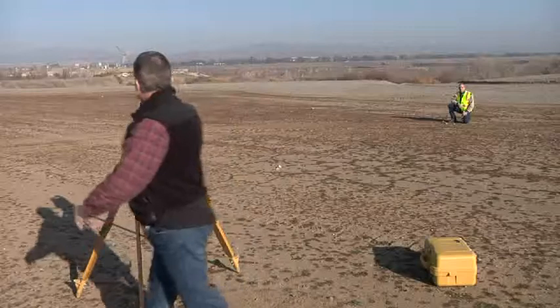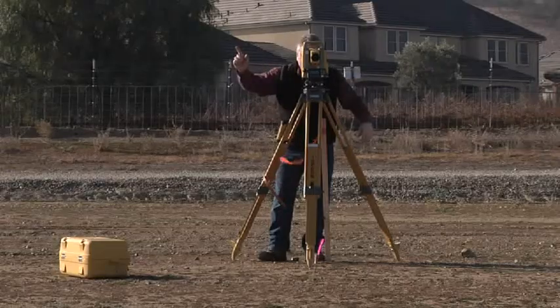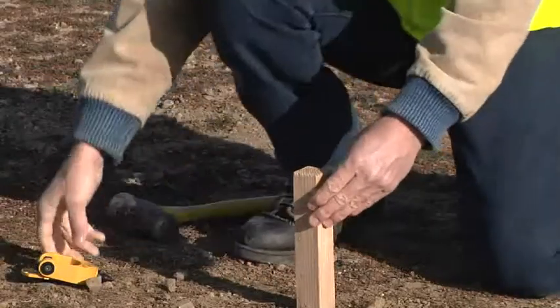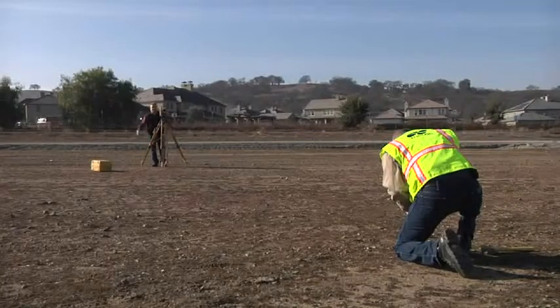When it comes to angular accuracy, the new ES series offers precision not available in comparable models, down to one second. With the advanced technology of IACS — the Independent Angle Calibration System — the ES gives you the performance of a geodetic-grade instrument in a small, lightweight design.